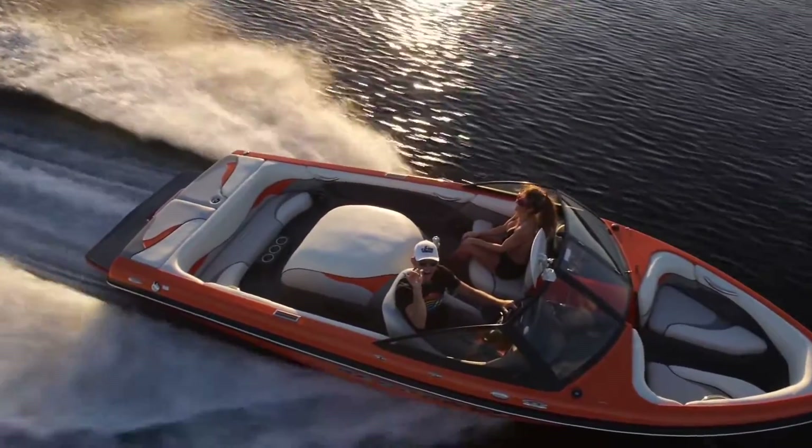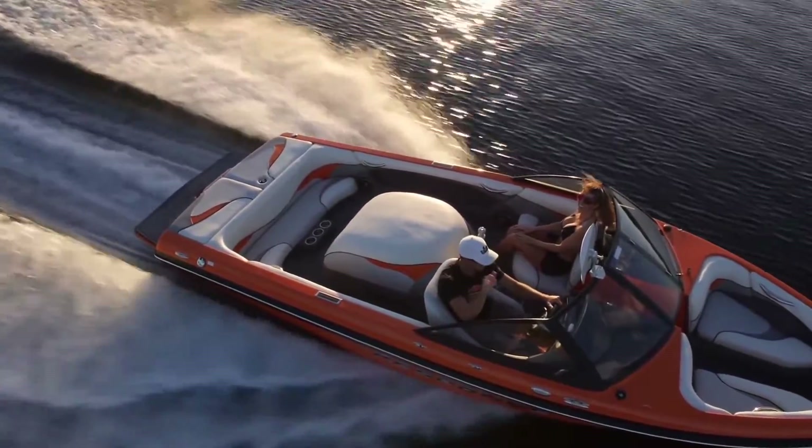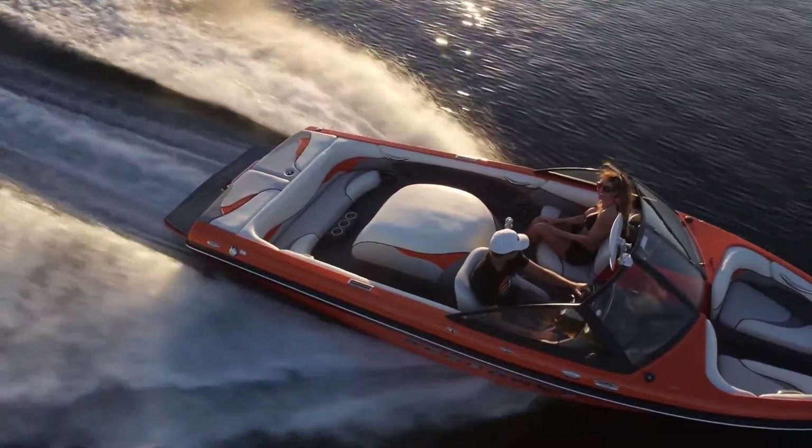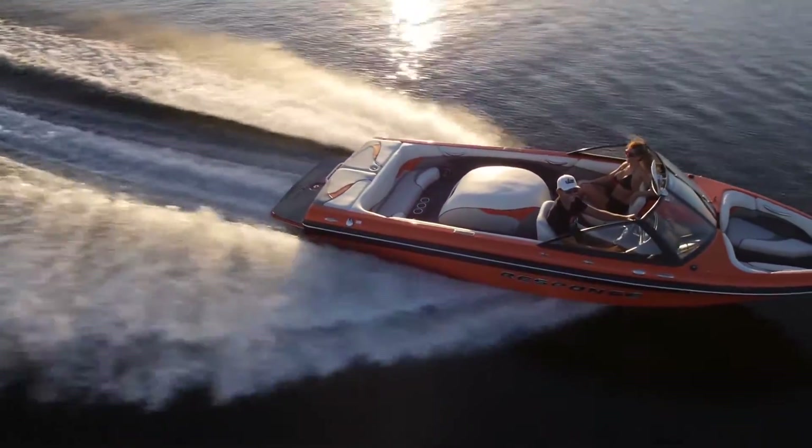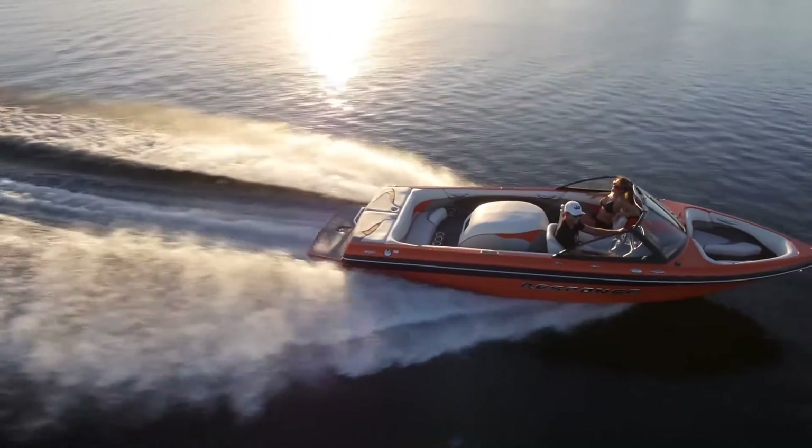Yet, with a beam slightly narrower than the TXI's, it also offers clean, rampy wakes for wakeboarders when you add the auto-set wedge, making it an ideal crossover towboat for families and multi-sport enthusiasts.